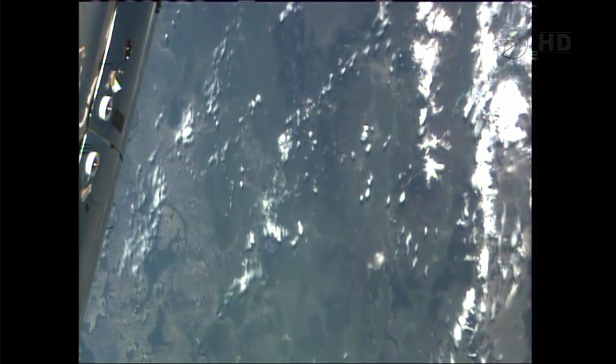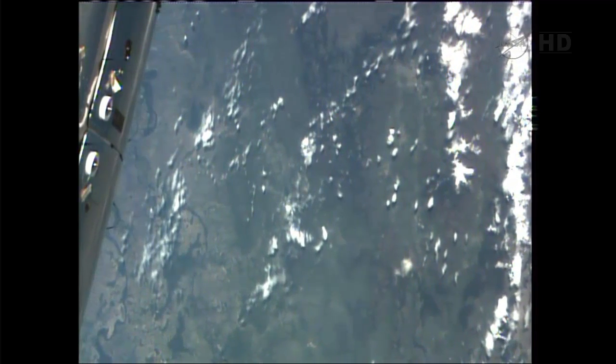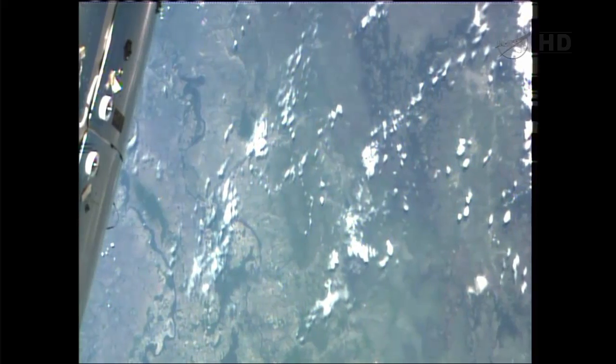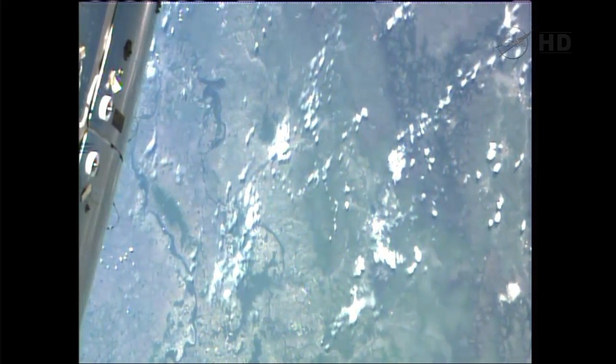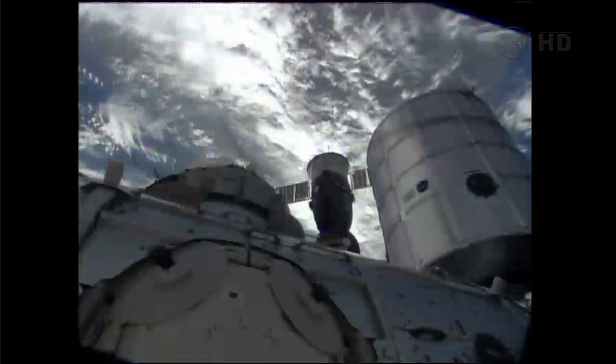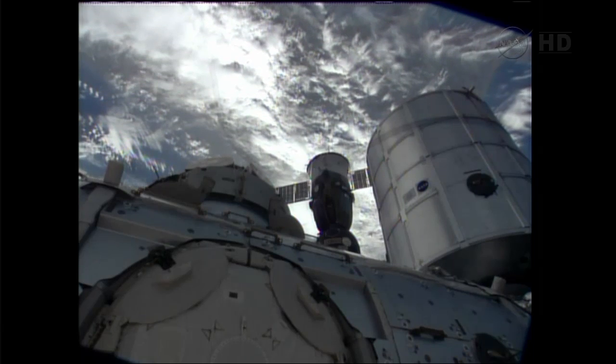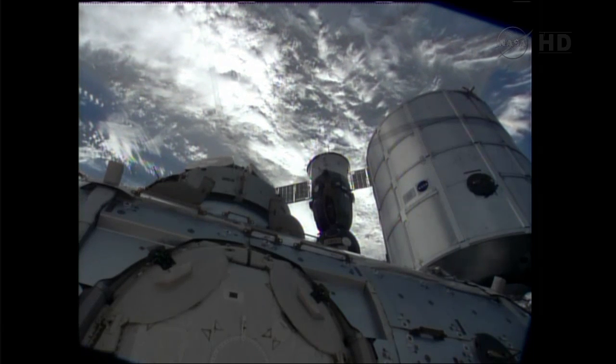Progress 51 now beginning its final approach, a little earlier than planned, and moving in towards that docking port on the aft end of the Zvezda module. Initial operation sending — yes, I confirm.